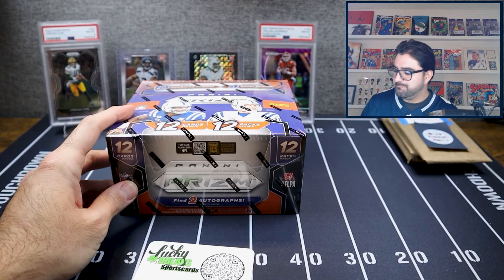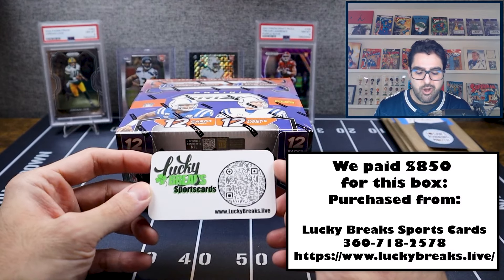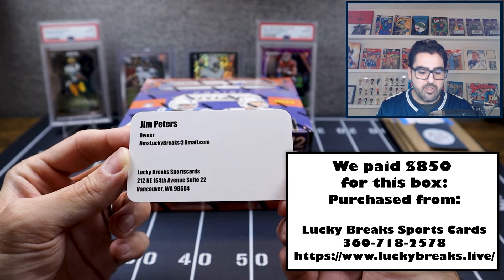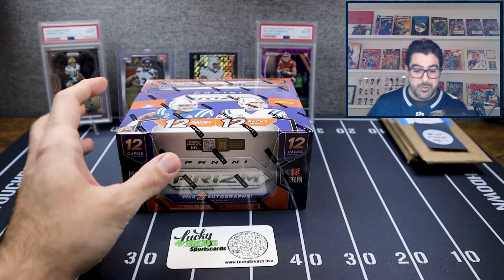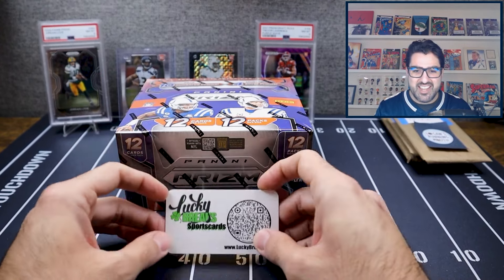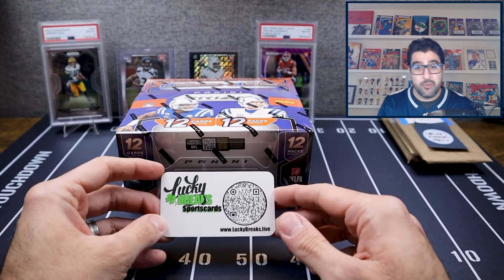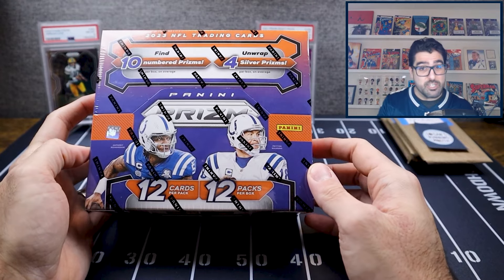I just want to talk a little about where I got the box from — Lucky Breaks Sports Cards. Owner is Jim Peters, a great guy I've been working with for the last couple of months. We bought this box from him today on release day. He does breaks, and he's got a full-fledged card store in Vancouver, Washington, so if you're in the area definitely stop by.